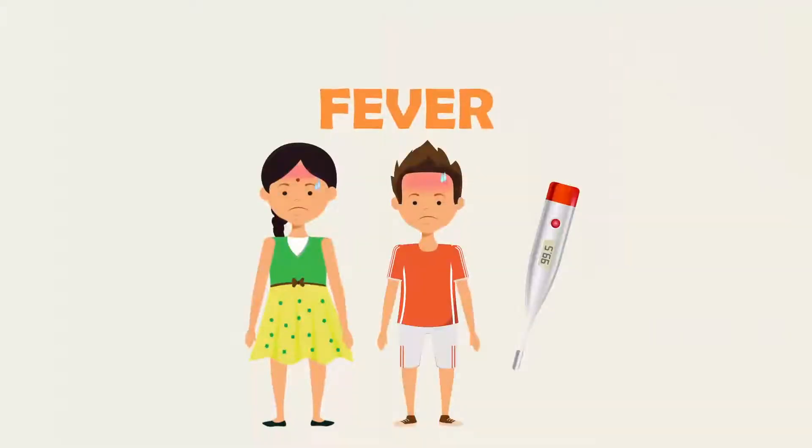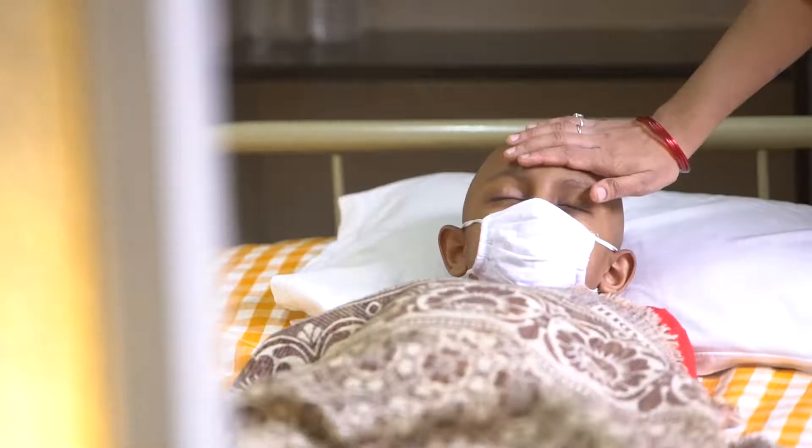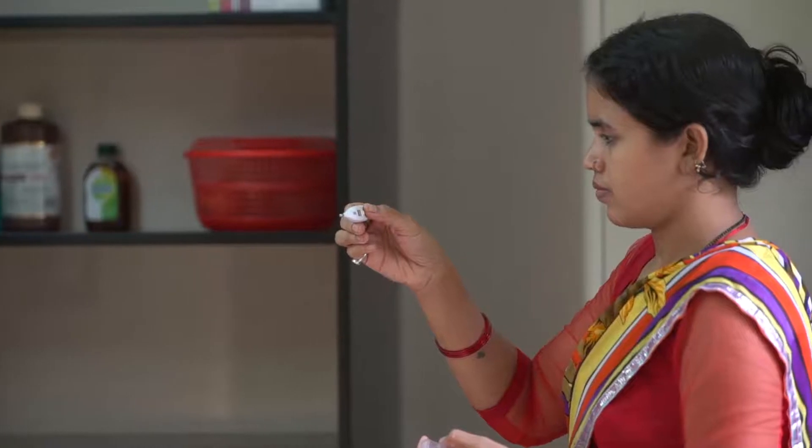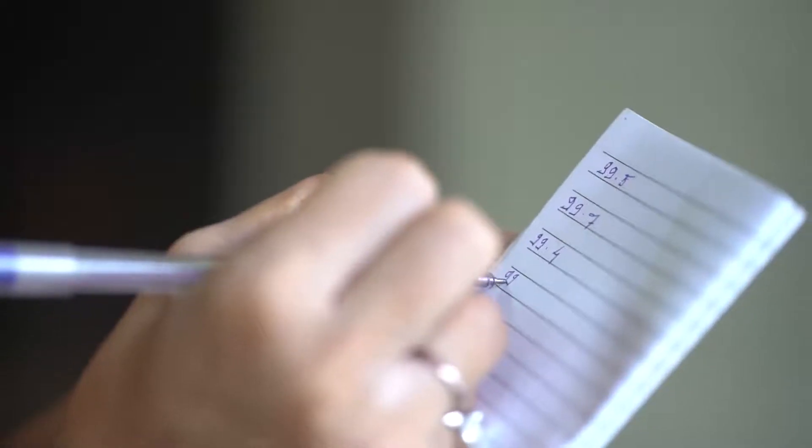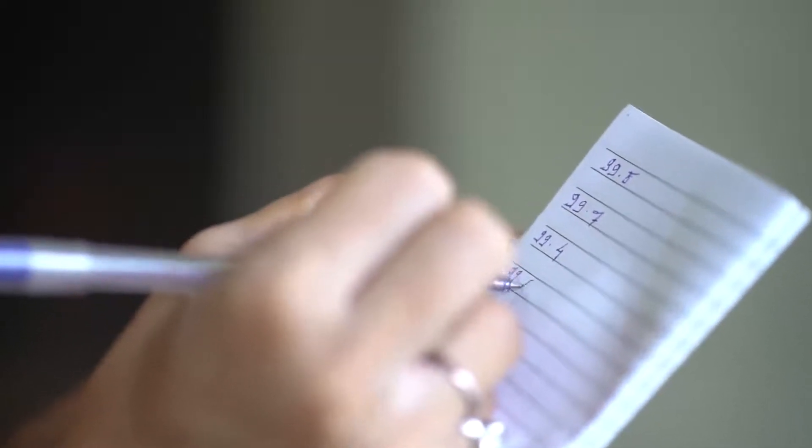Signs of Infection — Fever. Fever is the most common sign of infection. It is important to check and maintain a proper record of the child's temperature so that an infection can be detected easily.